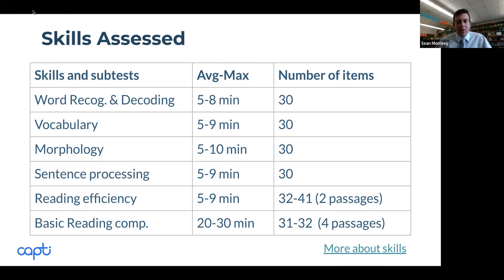When we talk about CAPTI Assess, there are six overall subtests — and they're pretty brief in nature. When I administer it to my class, it's generally under an hour, averaging about 45 to 50 minutes. So it's not a very long assessment.